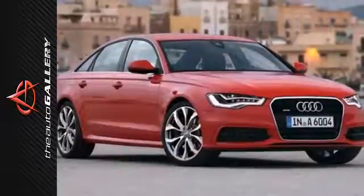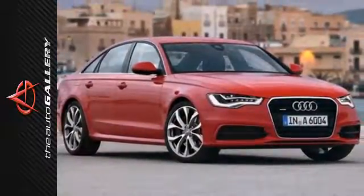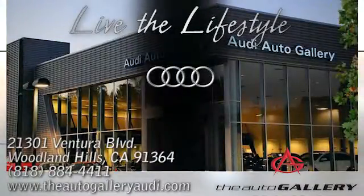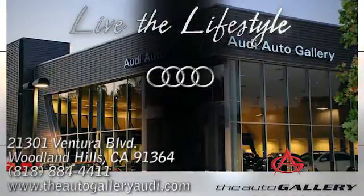Treat your family like royalty. Come see this great Audi today. Buy with confidence only at the Audi Auto Gallery, conveniently located at 21301 Ventura Boulevard in Woodland Hills, California.